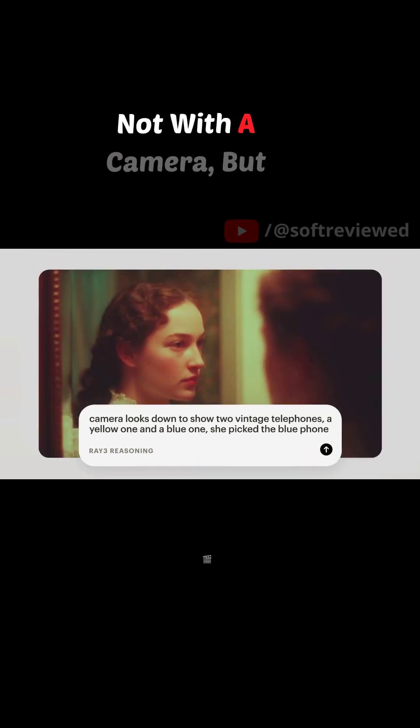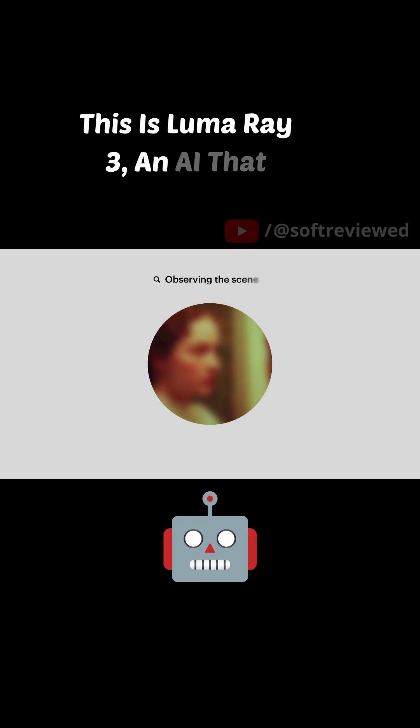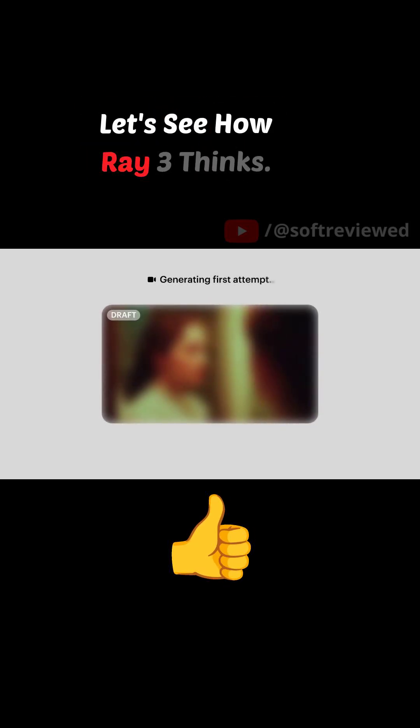Imagine directing a film, not with a camera, but with a single sentence. This is Luma Ray 3, an AI that turns your words into video. But getting the perfect shot isn't always a straight line. Let's see how Ray 3 thinks.